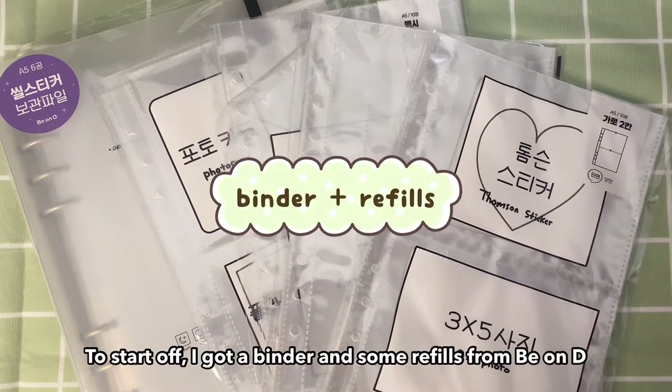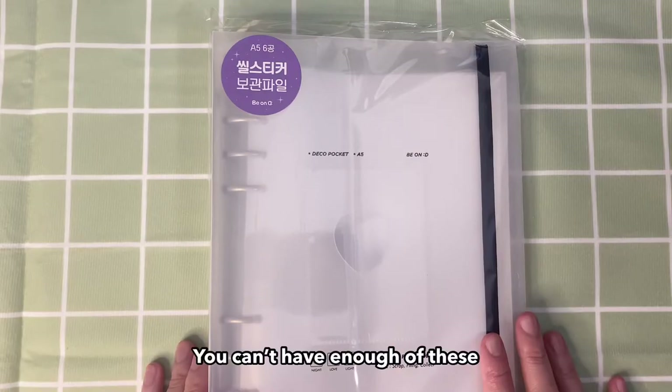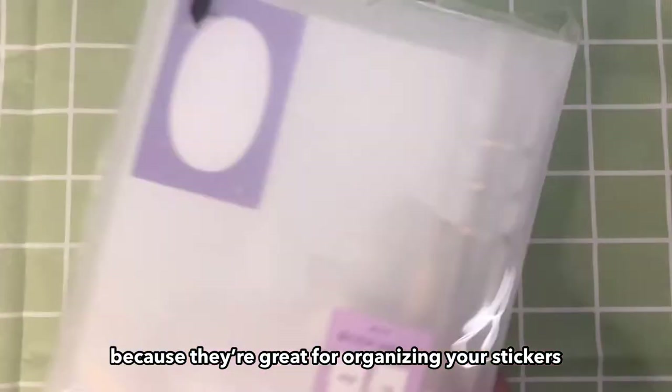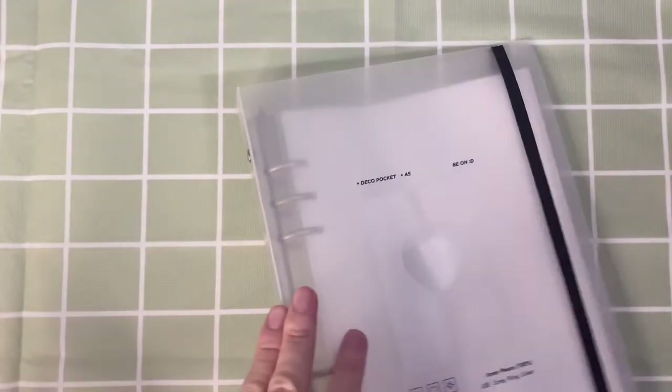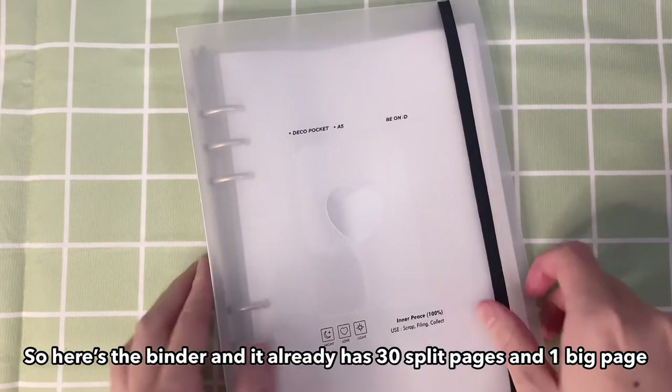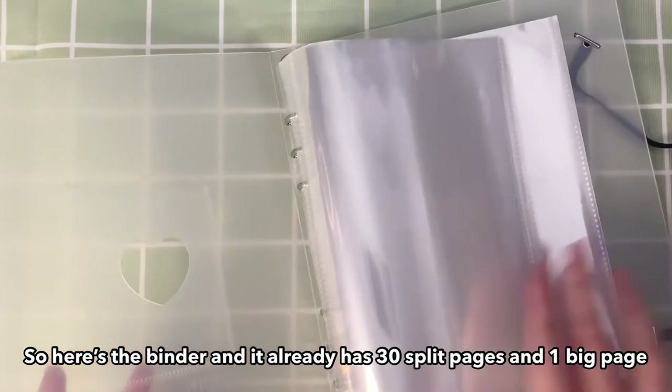To start off, I got a binder and some refills from BeyondD. You can't have enough of these because they're great for organizing your stickers. Here's the binder and it already has 30 split pages and one big page.